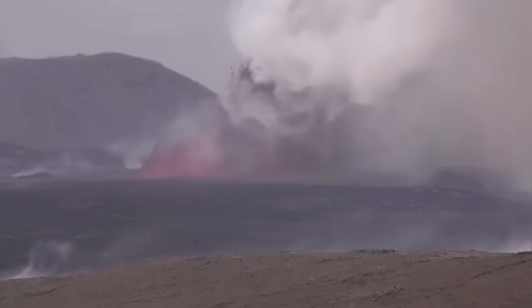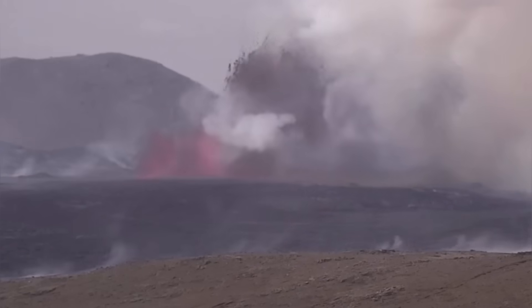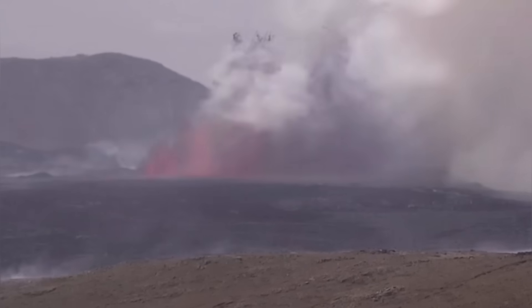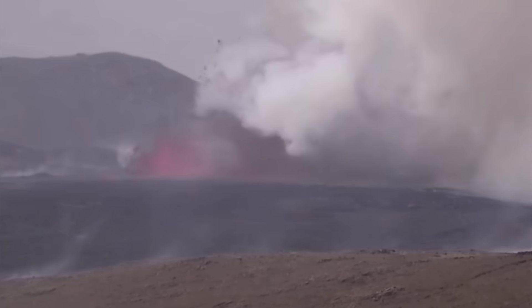We have an eruption, and this eruption reached 200 meters in my estimate, based on comparing it with the K1 crater, which was actually the fissure that opened today — cut right through it.